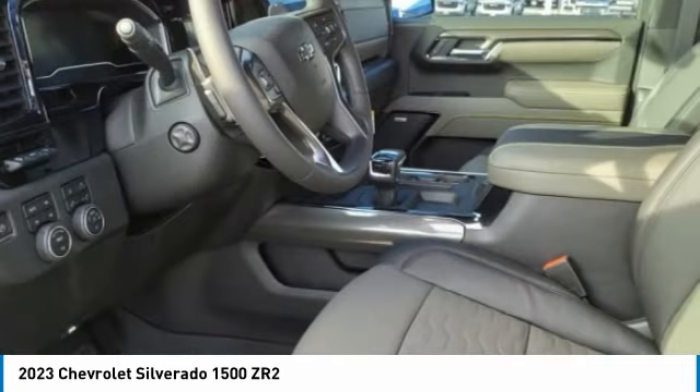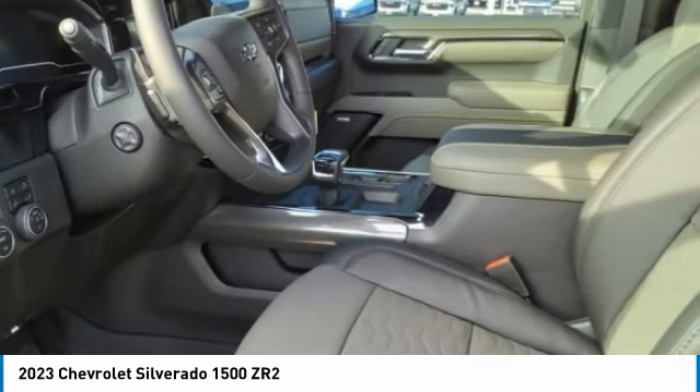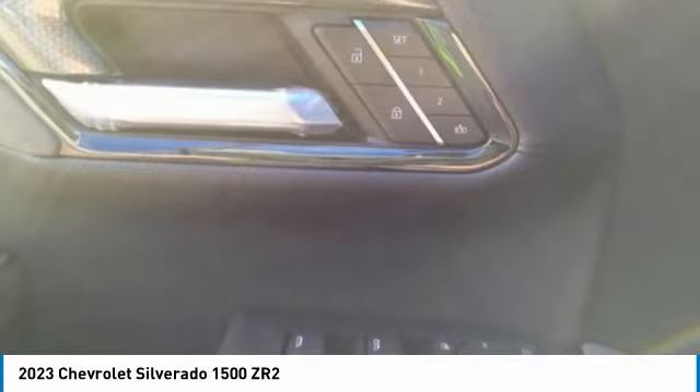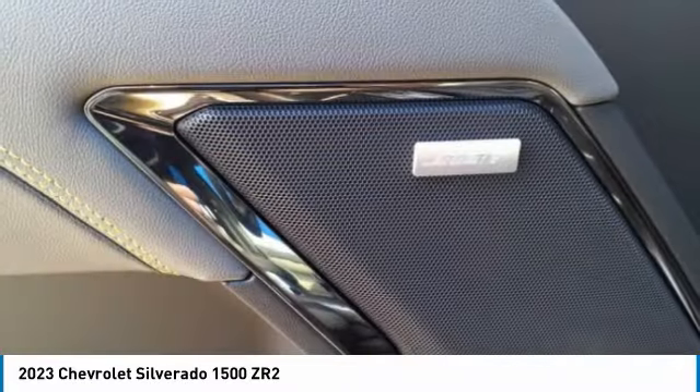Front suspension type strut, roll stability control, auxiliary transmission fluid cooler. Wouldn't you look great in this vehicle? Stop in today and see for yourself.